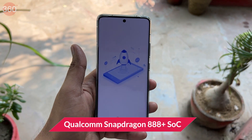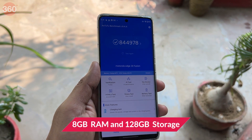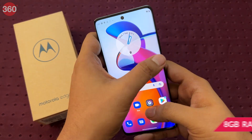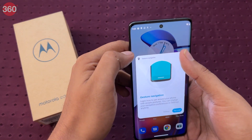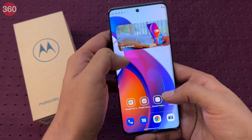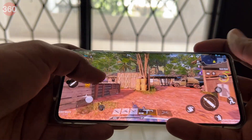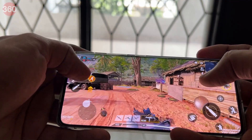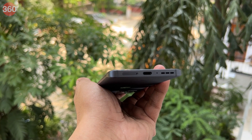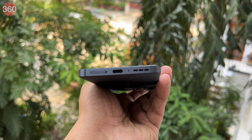The Motorola Edge 30 Fusion features a Qualcomm Snapdragon 888 Plus SoC and comes in a single variant with 8GB of RAM and 128GB of storage. The phone can handle pretty much any task that you throw at it. In day-to-day usage, the performance was quite smooth. Popular battle royale games such as Call of Duty Mobile and Asphalt Legends ran well on medium to high settings, and the phone got only a little warm after about 30 minutes of gameplay. The overall output of the stereo speakers is also quite rich and loud, and even at full volume there isn't any distortion.